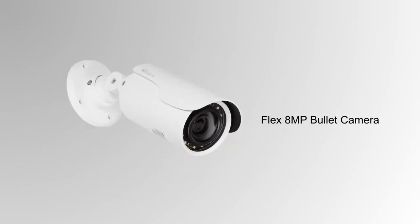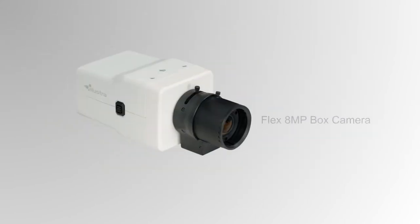Illustra Flex 4K cameras are available in bullet camera, indoor and outdoor mini-dome, and box.